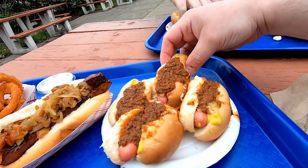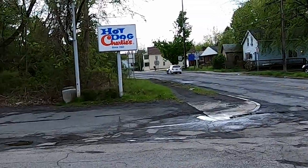It's time for more of the upstate New York style hot dog. We're here today at Hot Dog Charlie in Cohoes, New York — a little outskirt of Troy in the Albany Capital Region.